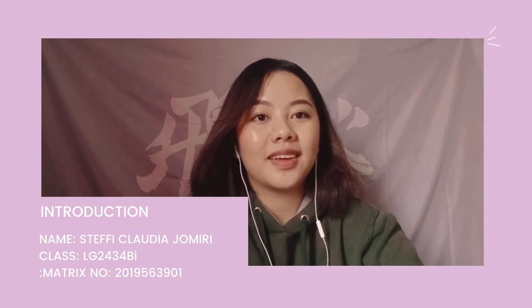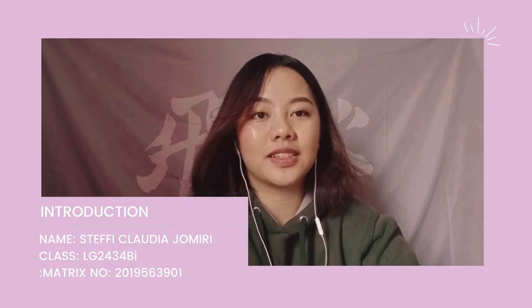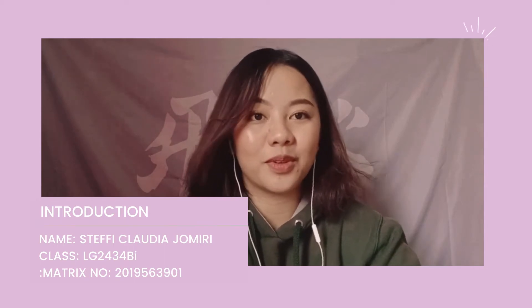Hello, my name is Stephanie Claudia Jomili. I'm from LG 243 4BI, and today's assignment video is about building self-motivation.